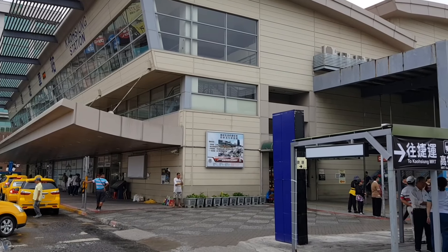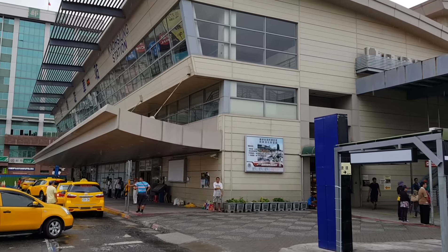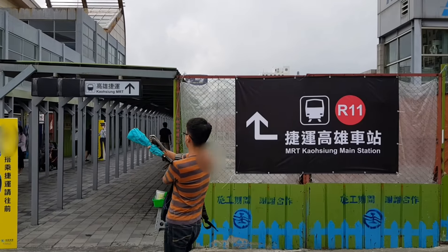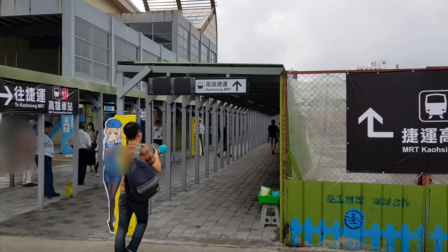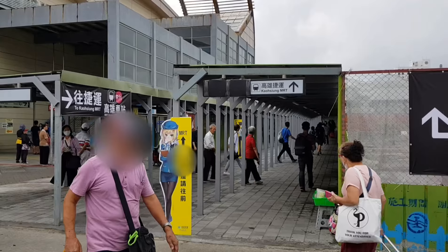This video shows how to go to our clinic by MRT station. This is Trang Kaohsiung station. We need to go to MRT R11. This sidewalk can lead us to R11 station.